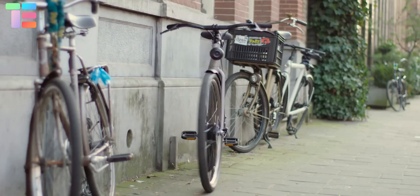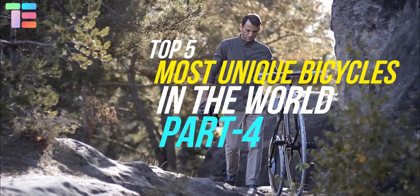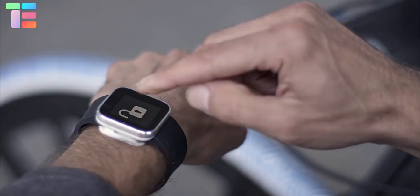In this video we will show you the top 5 unique bicycles which are really amazing and attractive. Let's get started. BASF is a sleek and lightweight electric bike that literally reinvents the wheel in order to inspire the future of mobility.